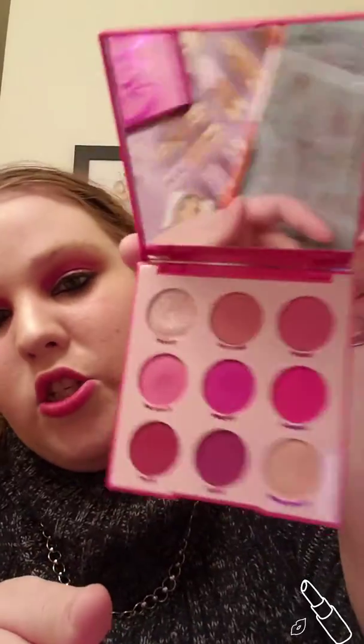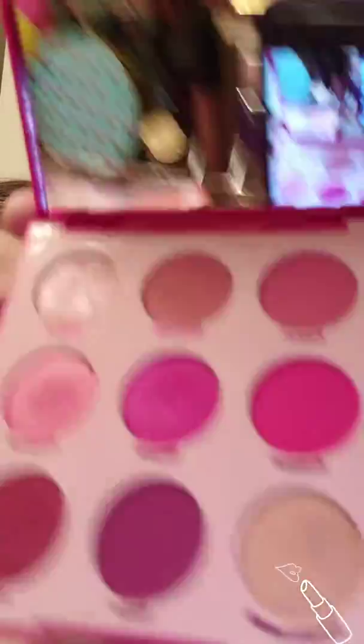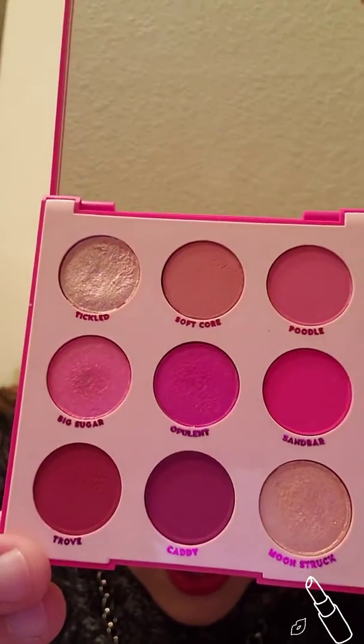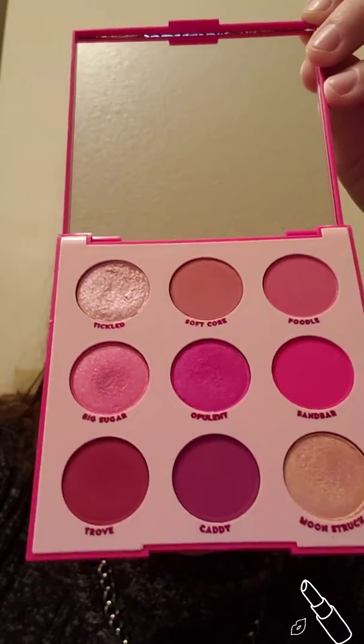It's a nine pan shadow palette and it's only $12. As you can see, the color shades are just very beautiful and bright. I have used this since I've gotten it and gotten much use out of it. So let's get into the swatches.